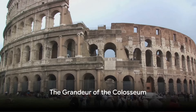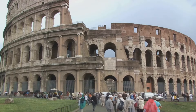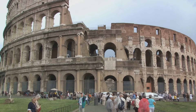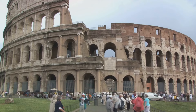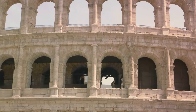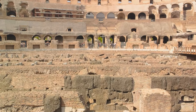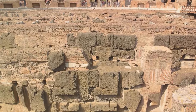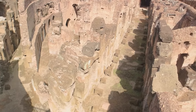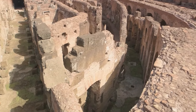The Colosseum's grandeur is a testament to the architectural prowess of ancient Rome, a symbol of its cultural heritage that continues to captivate the world. At the heart of the Colosseum's design is the innovative use of arches and vaults. The elliptical shape of the arena was supported by a complex system of concentric arches, forming the hypoderm, a network of underground chambers and passageways.